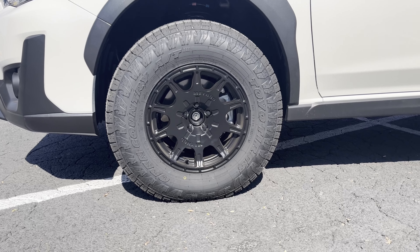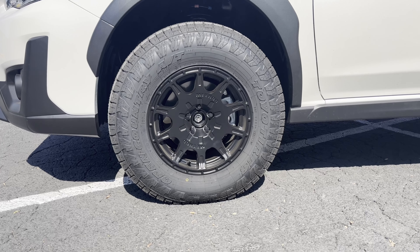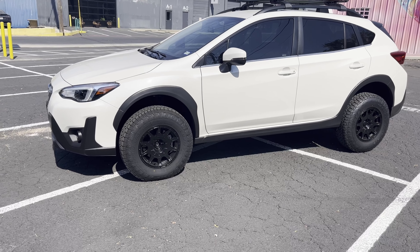Right off the bat, you're probably going to notice the change in wheels and tires. I think they look absolutely stellar, especially in contrast with the overall pearl white car. We're going to be talking about some of these wheels.